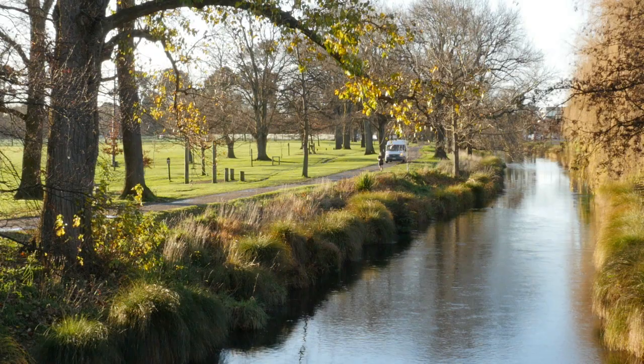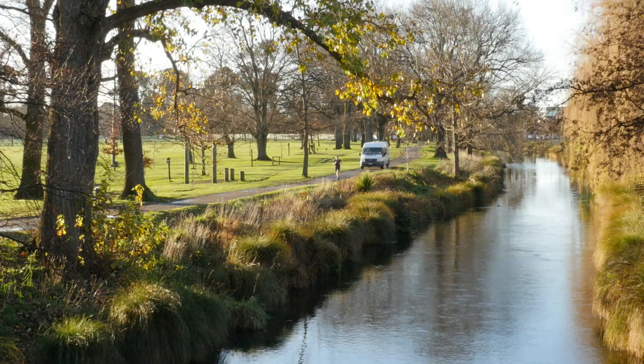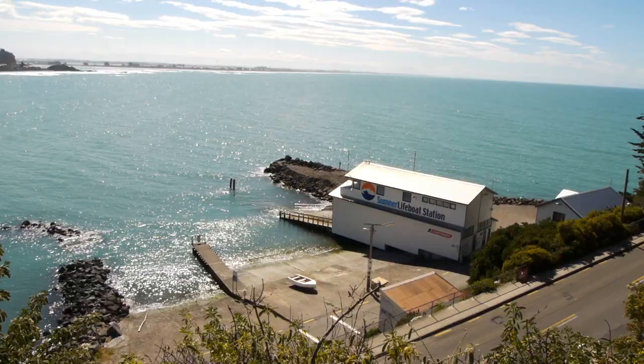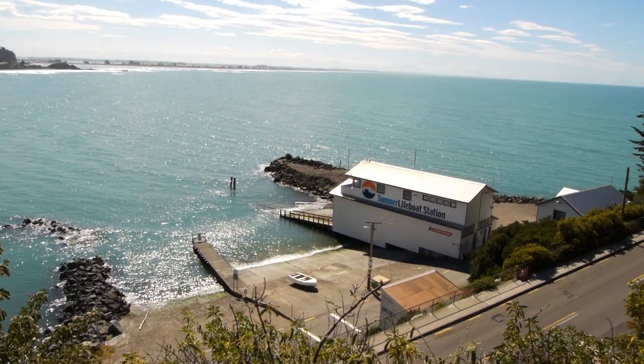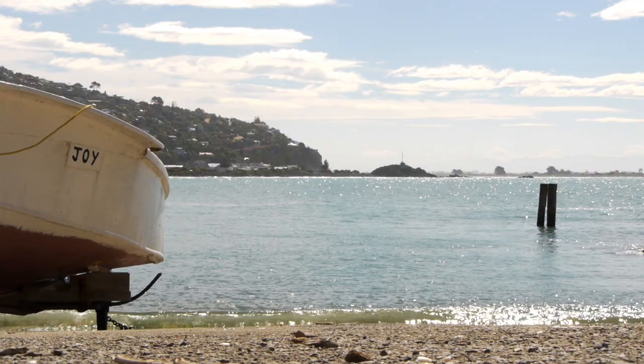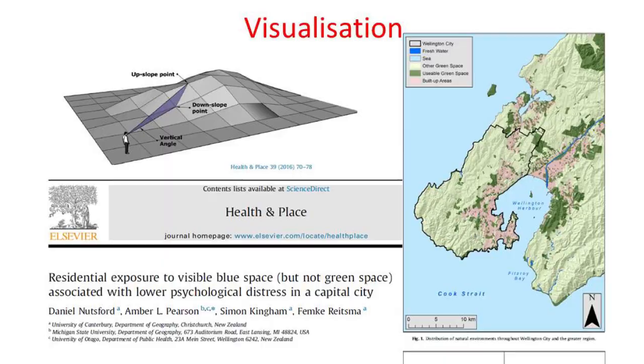We've done quite a lot of research on the relationship between where people live and their health in the context of their exposure to green space — in other words, how close they live to parks. We also looked at the importance of blue space, of being near the sea, because a huge number of New Zealanders live very close to the sea. We did work asking whether being near the sea is important, and we did a project in Wellington asking how much of the sea you can actually visually see from where you live, and whether that is good for your mental health.